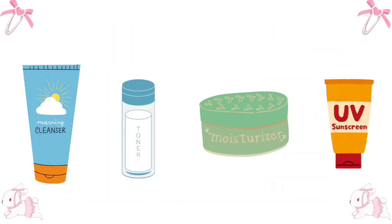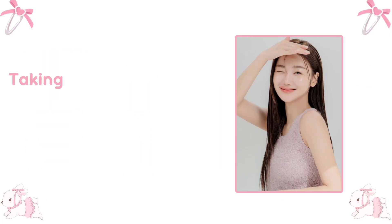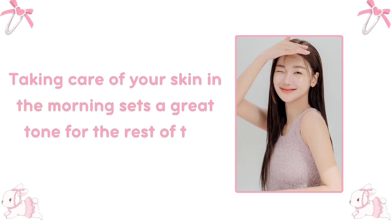Skincare is a must. Start with a gentle cleanser, followed by toner, moisturizer, and sunscreen. Taking care of your skin in the morning sets a great tone for the rest of the day.